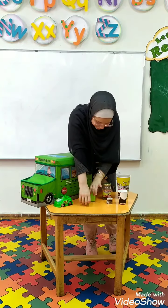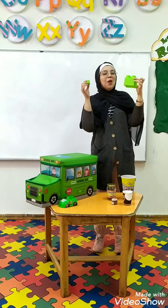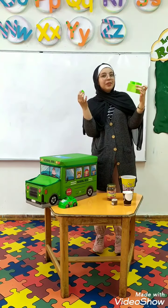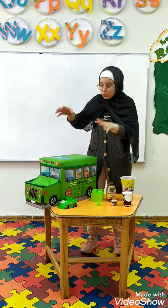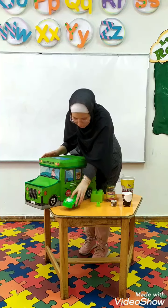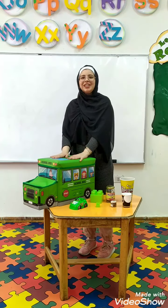And I have two cubes here. Who can tell me which one is bigger? Yes, this one is bigger. And I have two jars here. Who can tell me which one is bigger? Yes, this one is bigger.